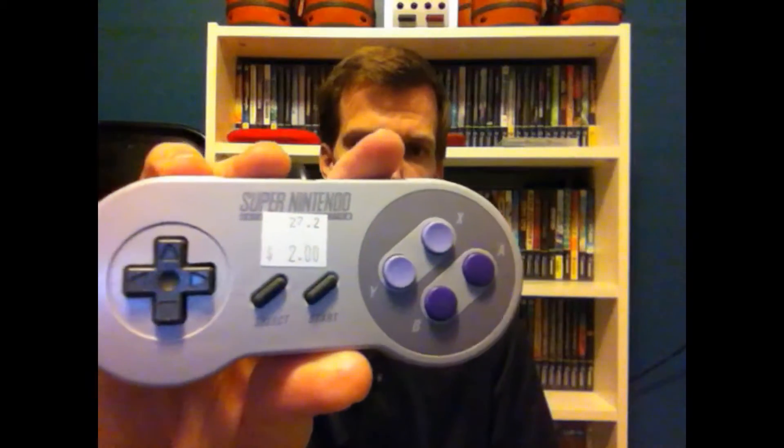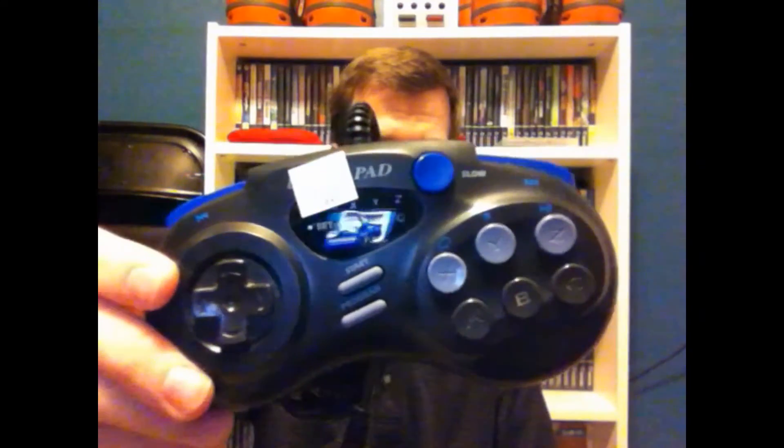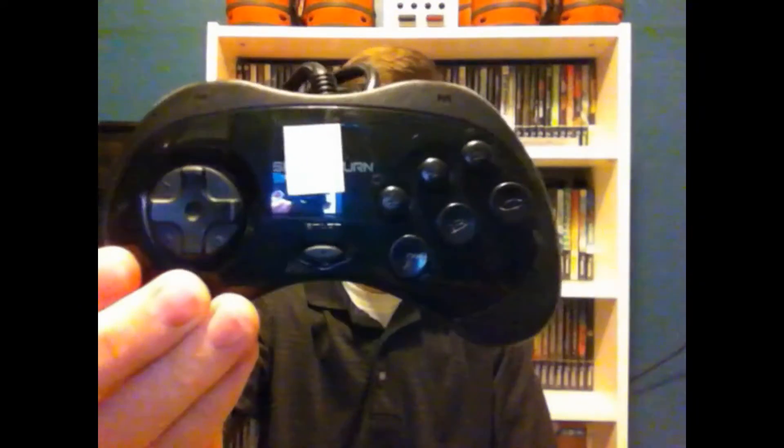The store had a Super Nintendo controller for two dollars in perfect condition, and a Genesis controller for three dollars. They also had a third-party Sega Saturn controller for three dollars. I've been trying to pick up as many of these as I can — I'm trying to get 10 so I can do 10-player Saturn Bomberman, which just sounds phenomenal. This puts me at seven controllers, so getting close, though I still need the multi-taps.